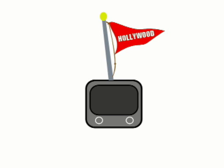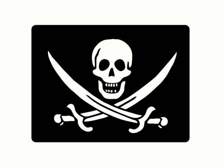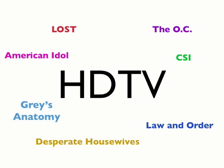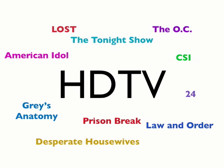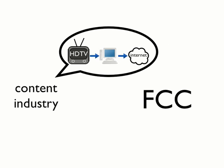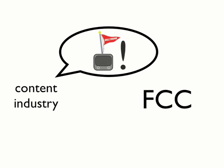But why? The broadcast flag was proposed by the content industry because they were, and continue to be, concerned about piracy. Specifically, they say they were worried about their high-value content being distributed willy-nilly over the internet without their permission. They told the FCC that they needed copy protection for HDTV because if people can copy their shows and send them over the internet, they'll have less incentive to create high-quality programming, and the move from regular over-the-air analog TV to digital HDTV will fail.